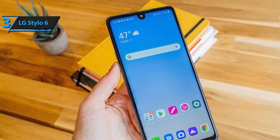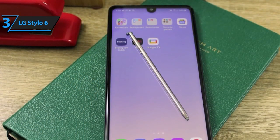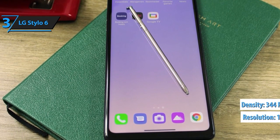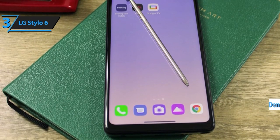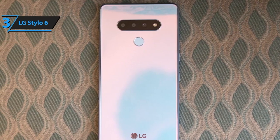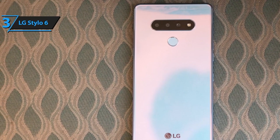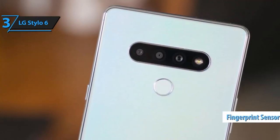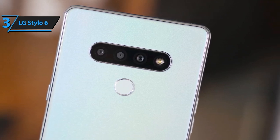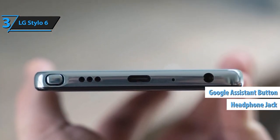The Stylo 6 sports a triple-camera system for versatility and quality. Capture stunning photos with a 13MP main camera, a 5MP wide-angle lens, and a 5MP depth sensor — from detailed portraits to sweeping landscapes, this phone has you covered. The 4000 mAh battery keeps you going throughout the day. With 3GB of RAM and 64GB of storage, the Stylo 6 offers decent performance and storage space, expandable via a microSD card for even more room.